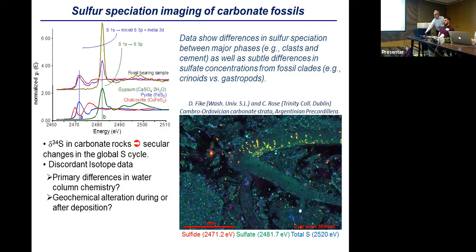Our microprobe is unique among hard X-ray microprobes in that we can get down to the sulfur K absorption edge, so we can do sulfur spectroscopy as well as trace element imaging across the periodic table. This allows megapixel maps showing not just total sulfur concentration but speciation — distinguishing sulfide from sulfate. This is important for interpreting sulfur isotopes in rocks and determining whether differences reflect primary water chemistry or geochemical alteration after deposition.